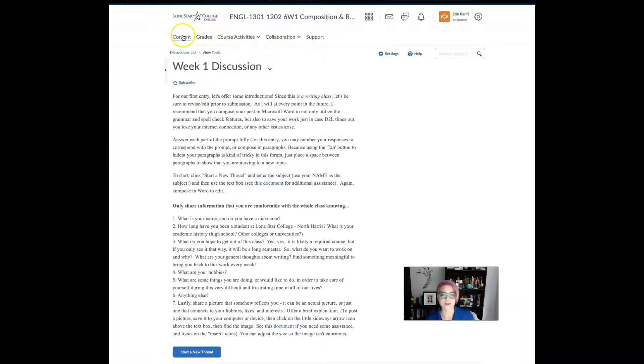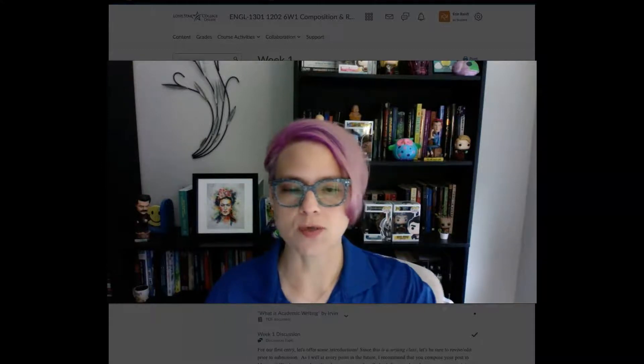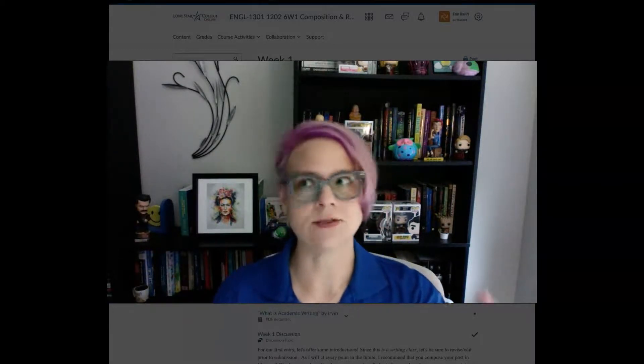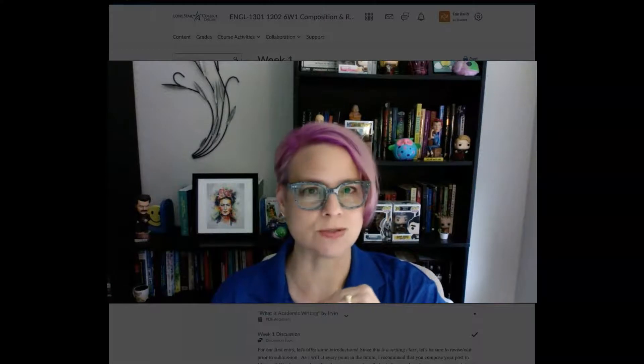You also have an email assignment due on Thursday. In another video about D2L I showed you where to go and what to do to compose your email. For this assignment, put "test email" in the subject line along with your class information, which should automatically be populated if you're sending an email within our course area. Just add "test email" to the very front of the subject line, then offer a greeting — "Hey Dr. E," "Good afternoon Dr. E" — however you want to do it.